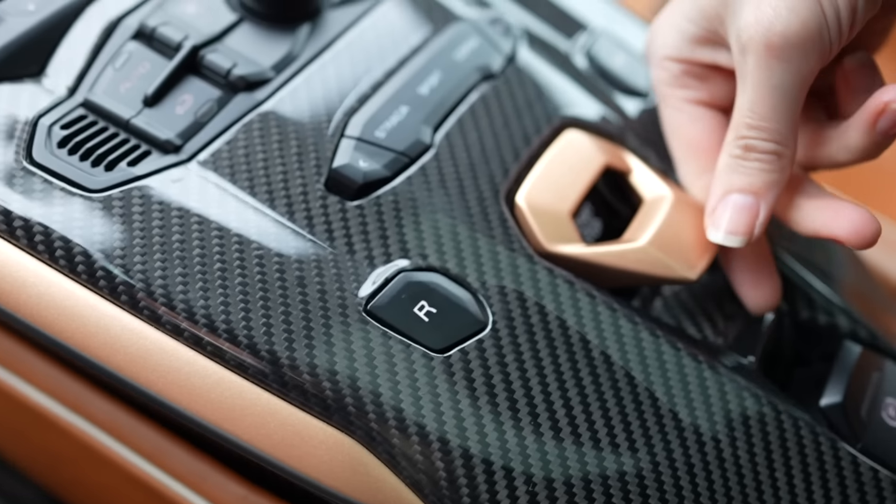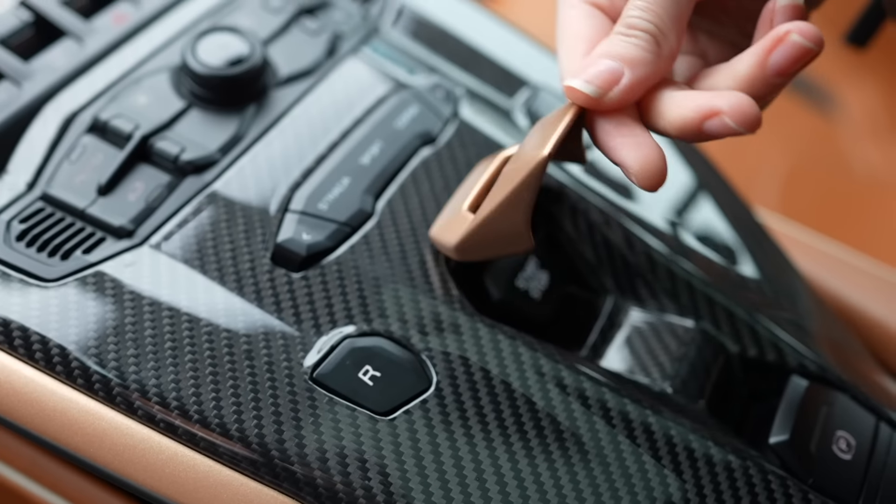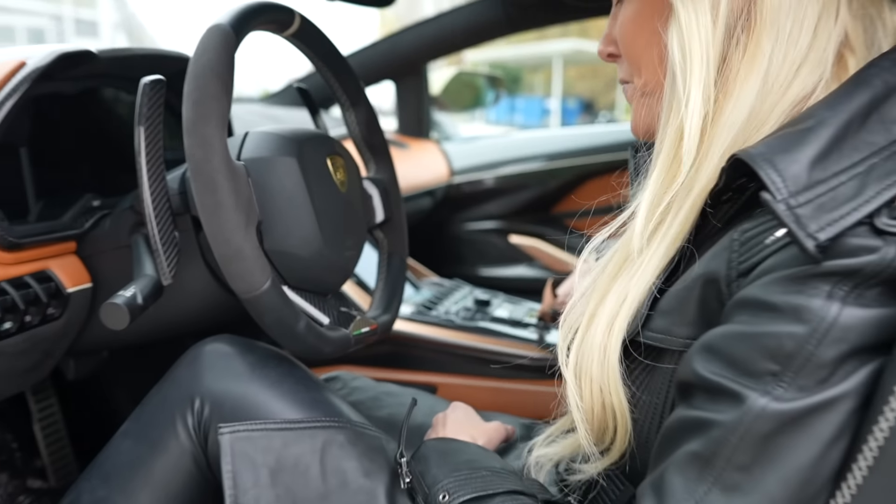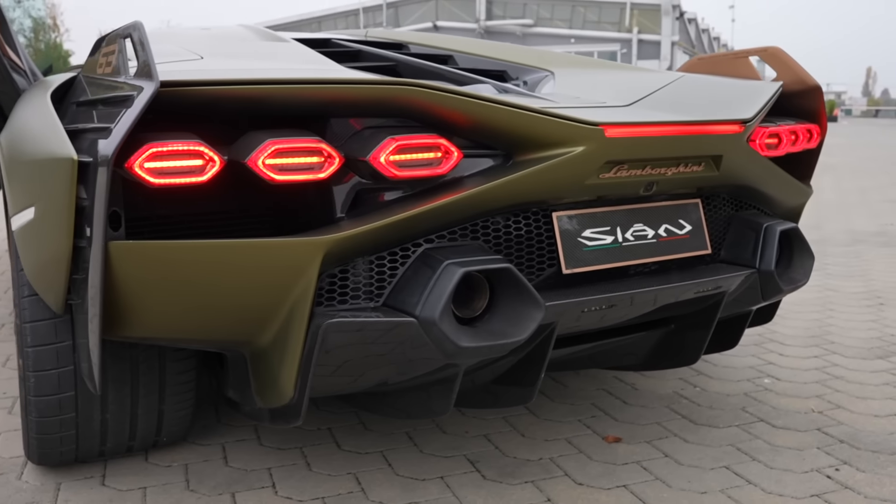There is a naturally aspirated V12 in the back, plus you now have one electric motor that is attached to the gearbox, and for the very first time on any supercar in the world, it has a super capacitor. I will explain that in very simple terms very soon.